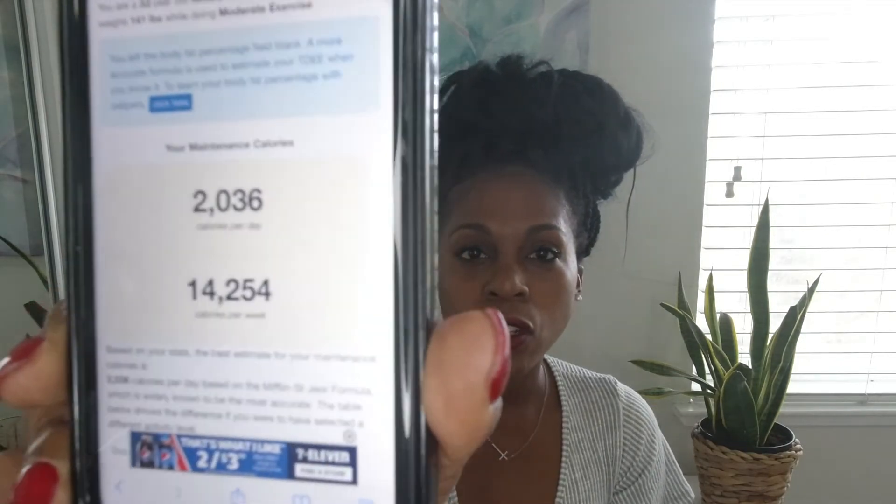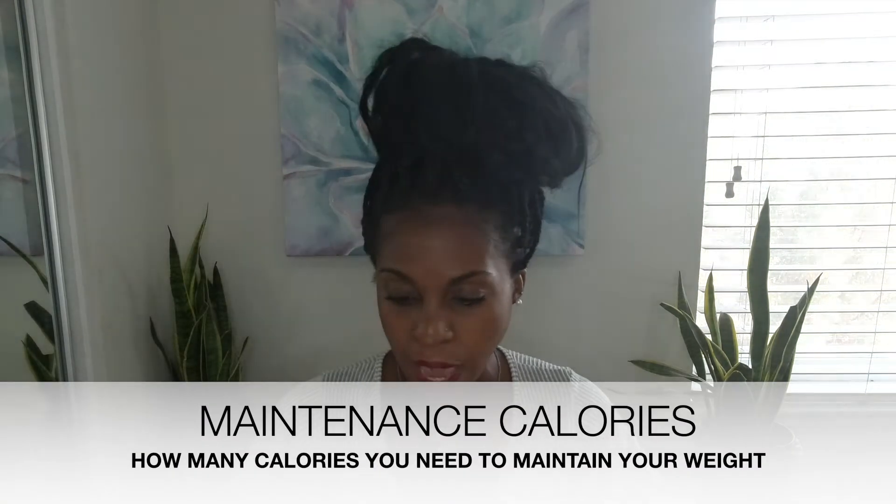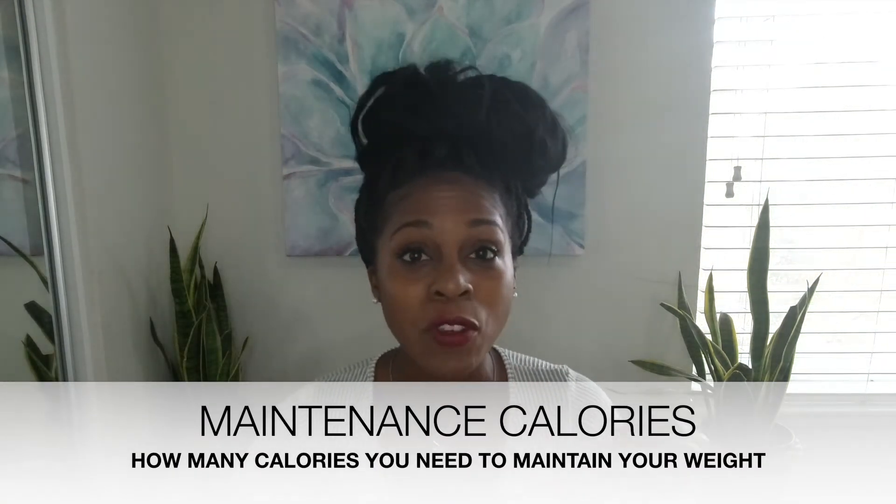I'm going to calculate my total daily energy expenditure — this is how many calories you burn just living plus exercise. Mine says that to maintain my weight I need to eat 2,036 calories per day. Remember, if you have more muscle your metabolism might be higher and require more calories, and if your body fat percentage is lower you might require less. This is not exact, but it's a great place to start.